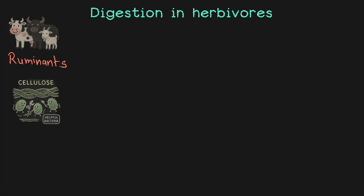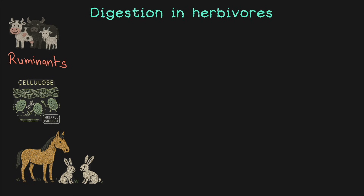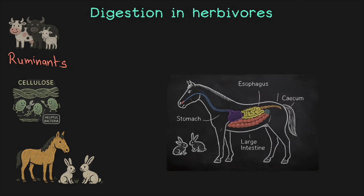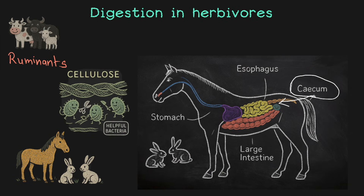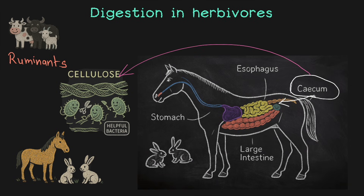Are all herbivores ruminants? Nope. Not all grass-eating animals are ruminants. Horses and rabbits don't have a rumen. Instead, they have a special bag-like part between their small and large intestine known as the cecum. Although different from the rumen, the cecum conducts the same process of digesting cellulose using similar bacteria. The setup is different, but the work and workers are similar.